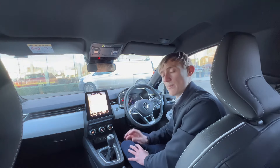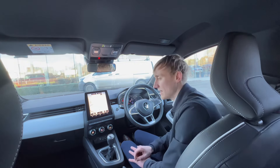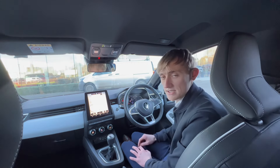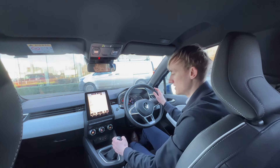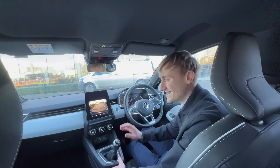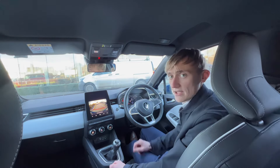Normally the Ego would score points for its reversing camera, but the Clio has a parking pack which includes front parking sensors and a reversing camera. Overall, the Clio's interior is way better than the Ego's.